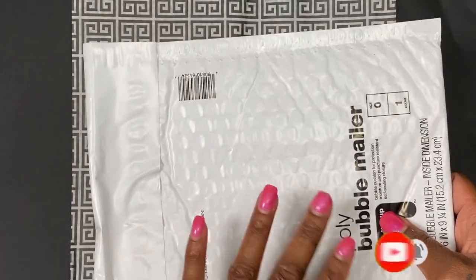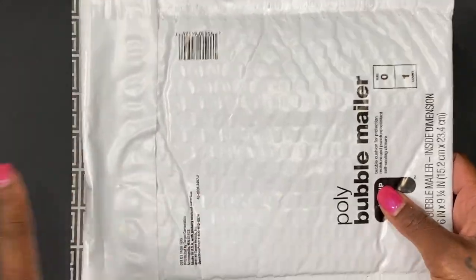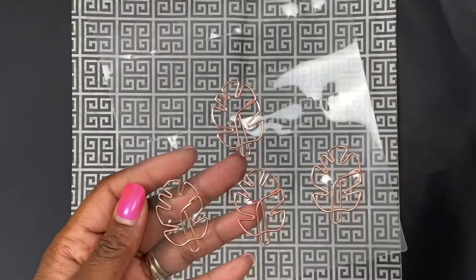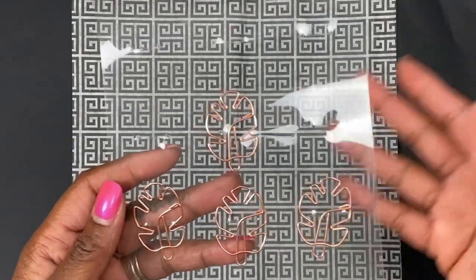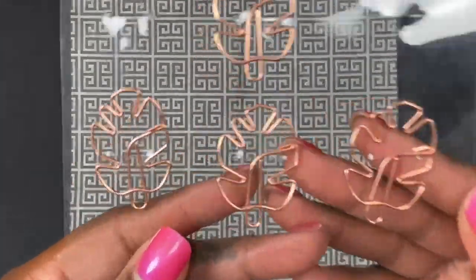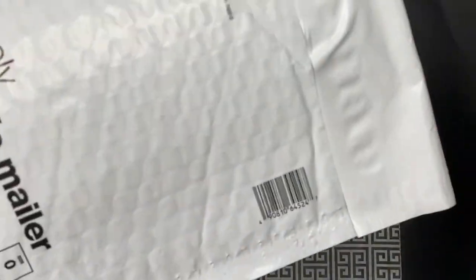So this first piece of happy mail is actually an item that I purchased from a de-stash. It is so cute and I could not wait to get it. I was so happy when she said she still had it available. These are rose gold monstera leaf paper clips. She was doing a de-stash, I saw them, and I'm always late to everything on Instagram and Facebook when somebody's selling something — but she still had these available and I absolutely loved them. And here are the extra two that fell out of the envelope.